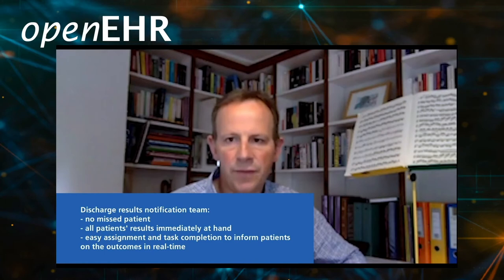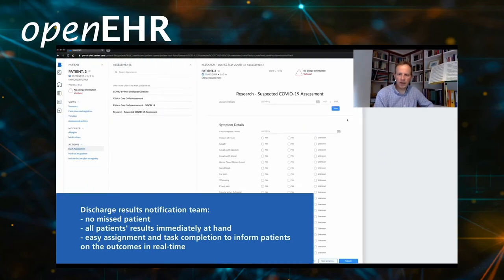Starting with the discharge results notification team: this gave us a system by which we could be confident that we had the full set of patients that had been swabbed, who had been admitted, and who had not yet been provided their results. We had all of their results immediately to hand and we could notify them and then mark that task as complete in real time for vast numbers of patients.